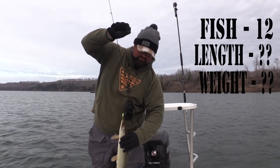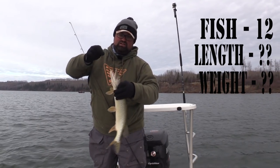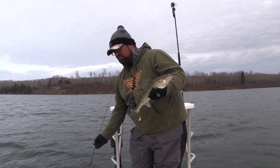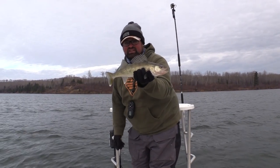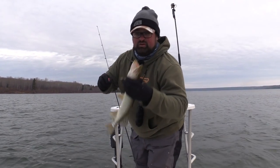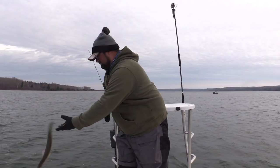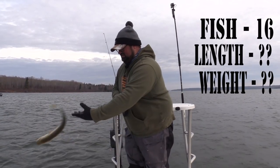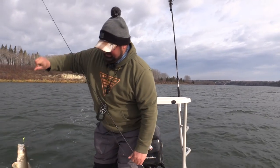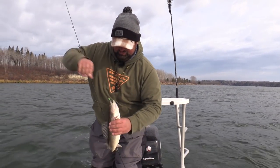Just not when I'm fishing for walleye. I'm going to eat fish 13 tonight. Fish 14 — little pike. Fish 15, 16, and he is also going to be the second walleye that I choose to eat today.